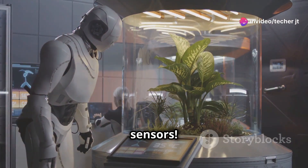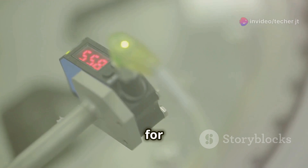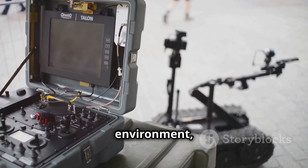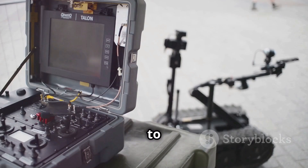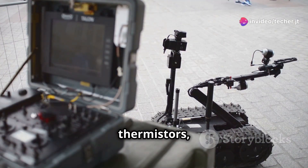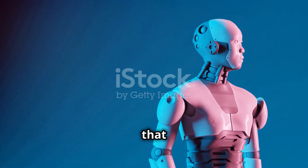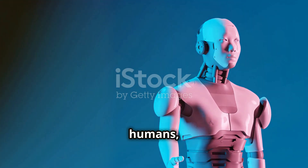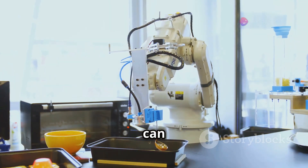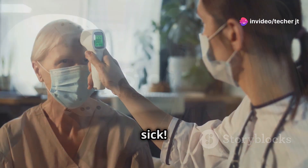Let's talk about temperature sensors. These let robots know how hot or cold it is, which is crucial for many reasons. If a robot is working in a dangerous environment, it needs to monitor the temperature to avoid overheating or freezing. Common types include thermocouples, thermistors, and infrared sensors. Temperature sensors are used in robots that work closely with humans, like in healthcare or manufacturing. Imagine a robot chef that can perfectly cook your steak, or a robot that can monitor your body temperature and alert you if you're getting sick.